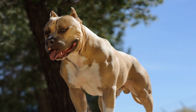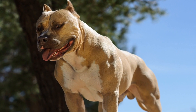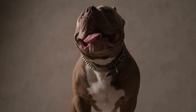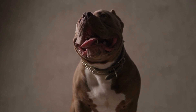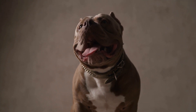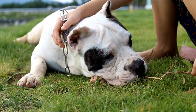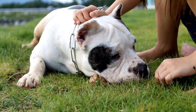8. Gradual Transition to Independence. As your American Bully becomes more reliable in their potty habits, gradually allow them more freedom inside the house. Start by confining them to a small area, like a bathroom or gated section, and gradually expand their access as they demonstrate consistent reliability in potty training. This gradual transition will prevent them from getting overwhelmed and reverting to old habits.